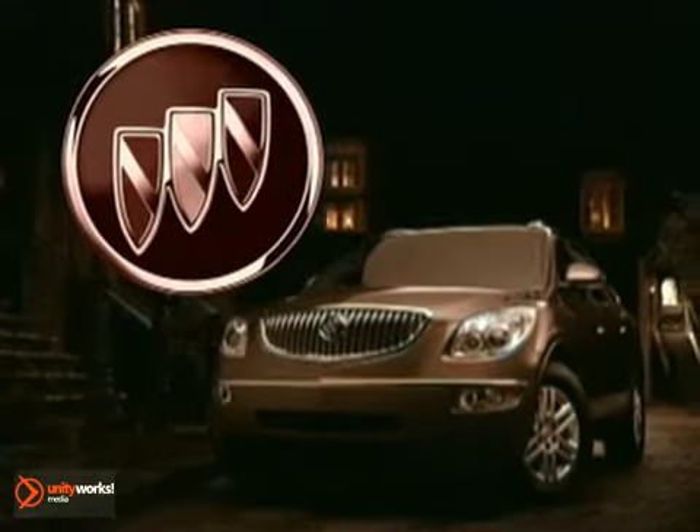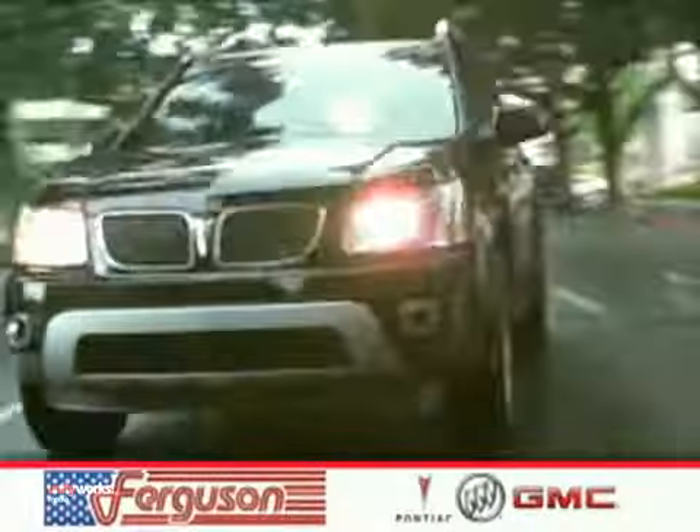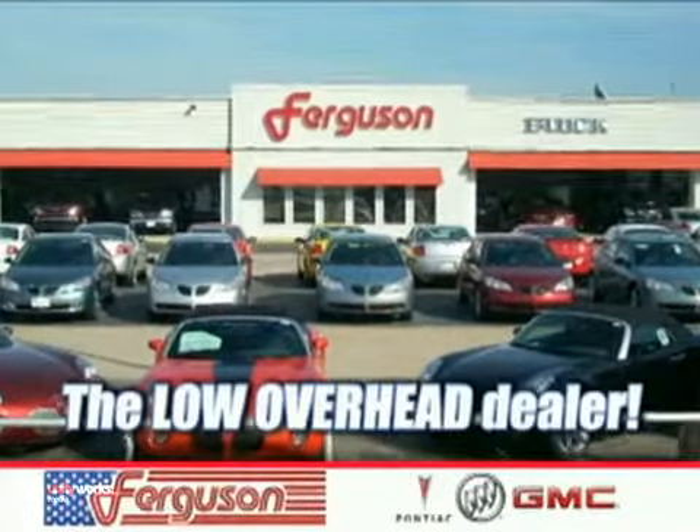The 2010 Buick Enclave — the finest luxury crossover ever. The deals won't get any better than they are every day at Ferguson Pontiac Buick GMC, the low overhead dealer.